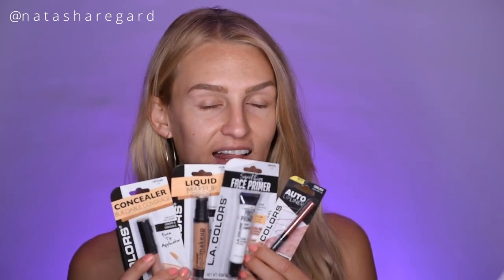Hi, my name is Natasha and welcome to my channel. Today I'm going to be doing an all-day wear test and first impressions on some $1 makeup pieces that I found at Dollar Mania here in Louisiana, and they are all by LA Colors.